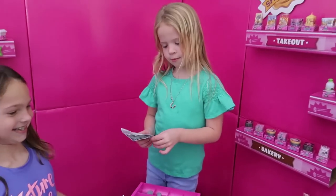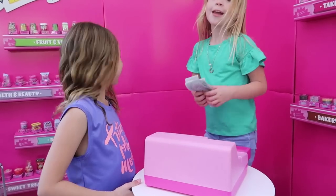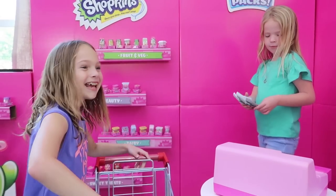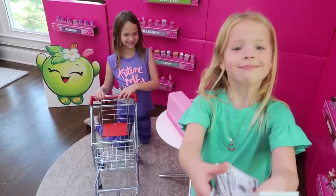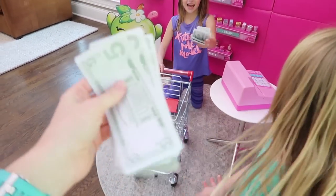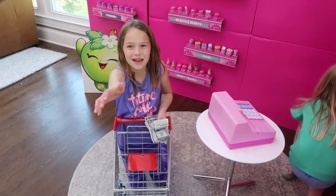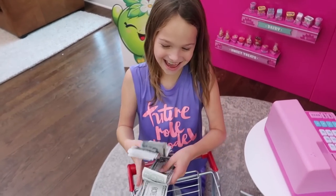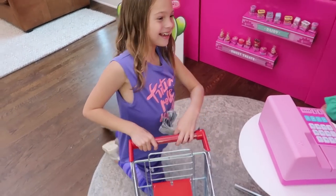Maya, are you gonna be our cash register first? Shopping first - I wanna go shopping! Can I shop too? Oh, is this my shopping money? Yes! Okay, I have some shopping money - I'm gonna get a lot. I'm gonna go shopping with you. Alright, I'm gonna start shopping. I came prepared with a list so you can help me find my items, Maya.